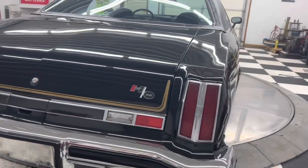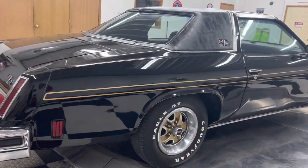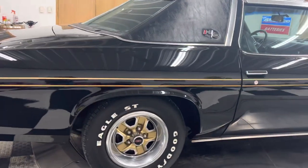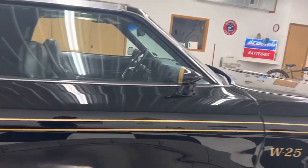It has factory power steering, factory power brakes, factory air conditioning. Of course, it has the Oldsmobile Rally wheels. It has Coker Goodyear Eagle ST raised white letter tires on it.